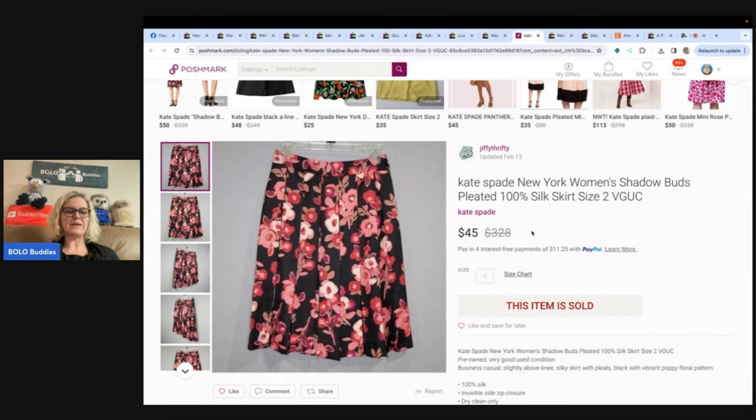I had this gorgeous Kate Spade skirt listed for a year. Picked it up at the Goodwill for $4.49, and it finally sold on best offer for $45. My guess is the size is what took it so long to sell — Posh Closet, Jiffy Thrifty. This is another one where you just wait for the right buyer. It's a size two, so it is a small size. Five bucks into $45 — still a great profit, just took a long time to sell. With clothing, smaller sizes can be harder to sell.